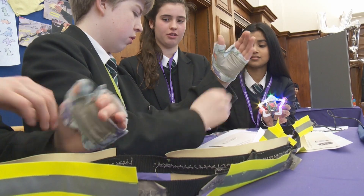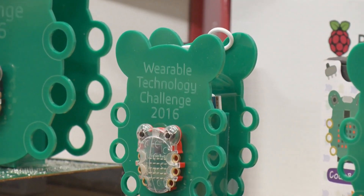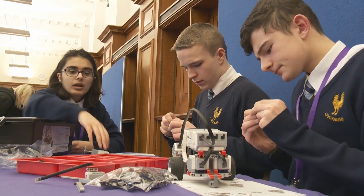Wearable technology is a quite distinct area of the whole Internet of Things revolution that we hear so much about in the news these days, and it's also very understandable and accessible to pupils of this age. Perhaps the most famous piece of wearable technology that everyone would have heard of is the Apple Watch.